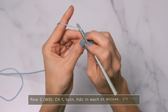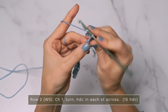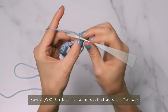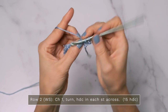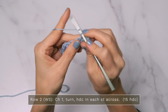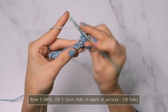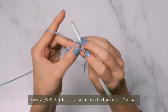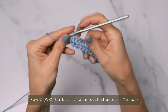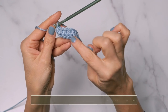For row two, we're going to start with a chain one and turn, and we're going to work one half double crochet into each stitch across. It's a nice and easy row, and you want to make sure at the end of every row that you count your stitches so that your shawl is staying a rectangle. Go ahead and finish up your row, and again count your stitches. Make sure you have the same number of half double crochets as you had single crochets in the row below.